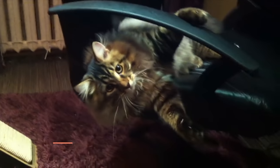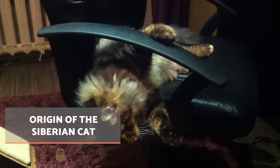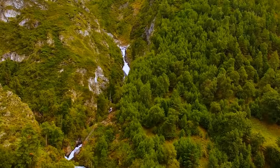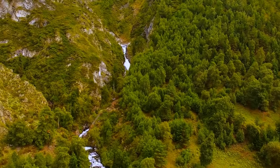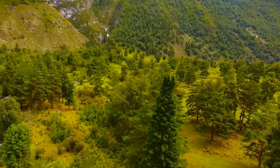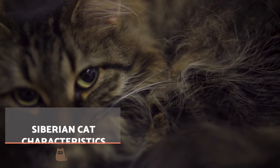The Siberian cat is one of the so-called forest cat breeds, which also include the Maine Coon and Norwegian forest cat. Specimens of the Siberian cat are known to roam the leafy groves of Russia and the Ukraine, and it is believed to originate from the crossing of domestic cats with wild cats from the Siberian forest, hence their name. It is the national cat of Russia.